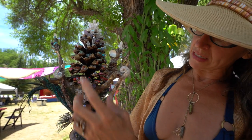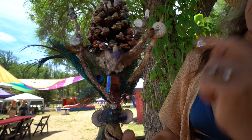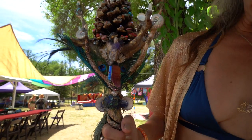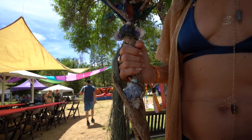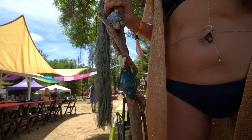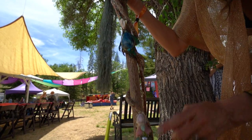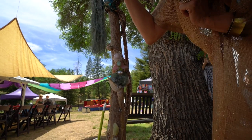Moving down: the life purpose point, the third eye, the throat chakra. This one here is actually the soul point, which is just above the heart chakra. This is the heart chakra, with both the rose quartz and the green.